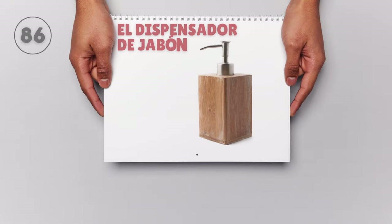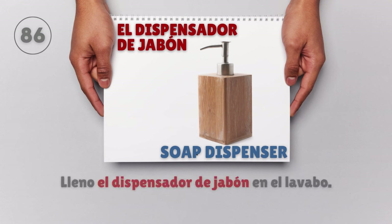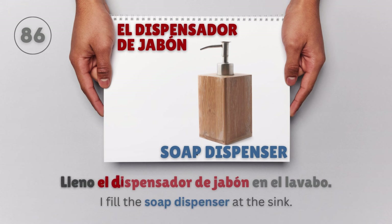El dispensador de jabón — Soap dispenser. Lleno el dispensador de jabón en el lavabo. I fill the soap dispenser at the sink.